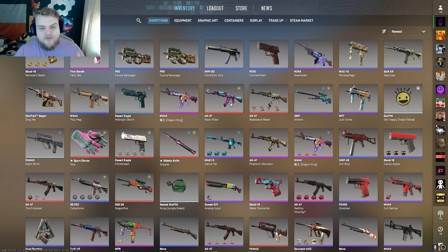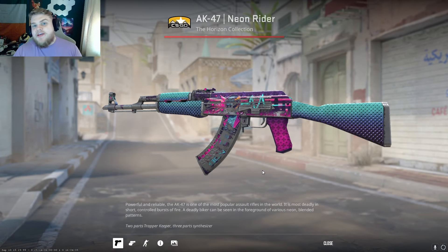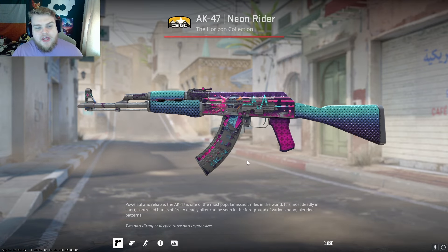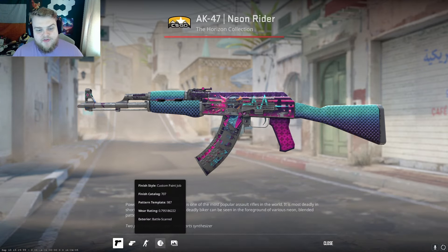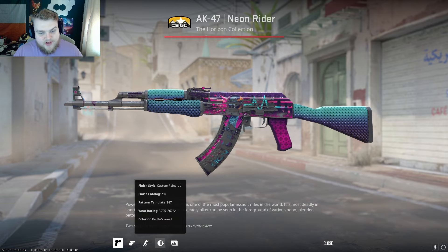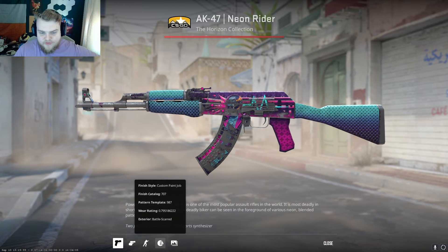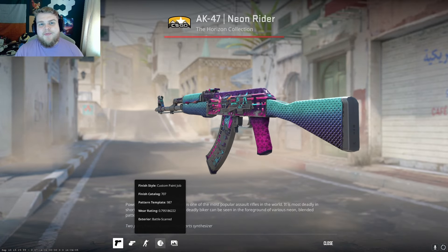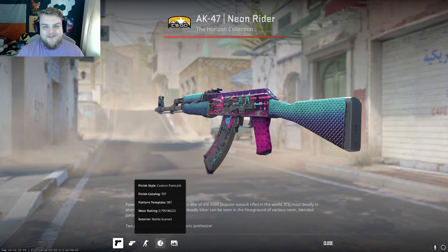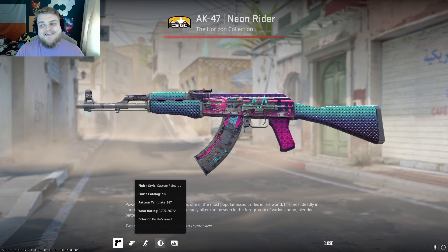Just before I get into it, I want to let you guys know that we do actually have a new giveaway running for this week, and it is this AK-47 Neon Rider. I know what you're thinking — it is battle scarred. The float cap for a Neon Rider is 0.8 and this is 0.795. When I bought it, it was somewhere around the 200th highest float, so it's not worth much overpay, but it's kind of cool. If you want to enter, make sure you hit that like button, hit the subscribe button, and leave a comment below with your favorite skin from today's video. We'll pick the winner in a week or so. Best of luck and let's get into it.